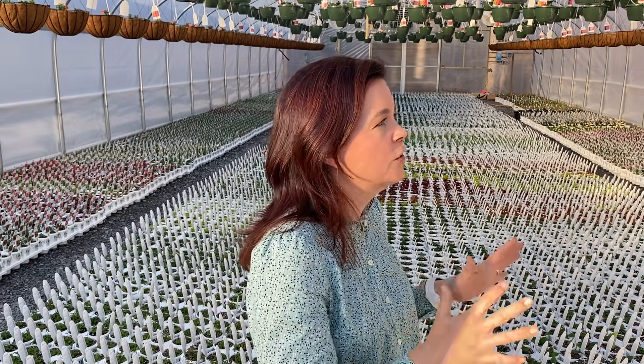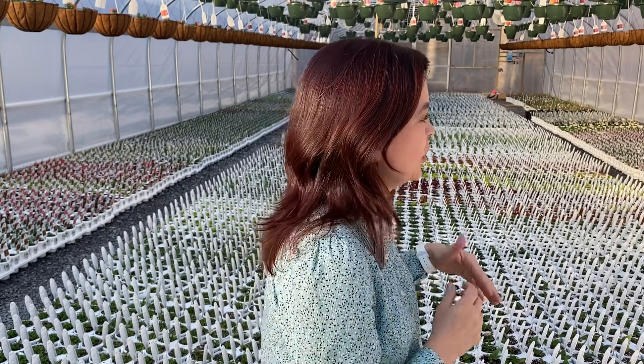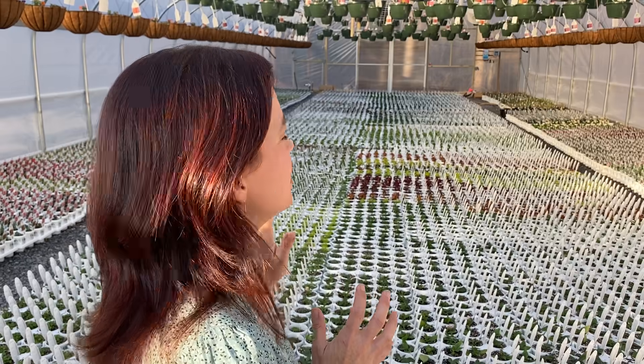It is up and ready to go, so we don't have to worry about watering those by hand. Look at all of these gorgeous four-inch pots of Proven Winners — there are tons of little tags and little white pots in here. It is glorious, so we're going to walk through and show you what's in here, and then we'll head next door to the other greenhouse.